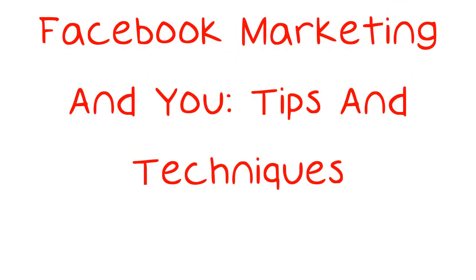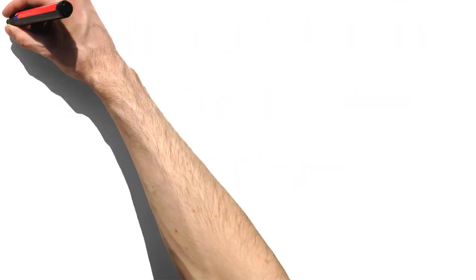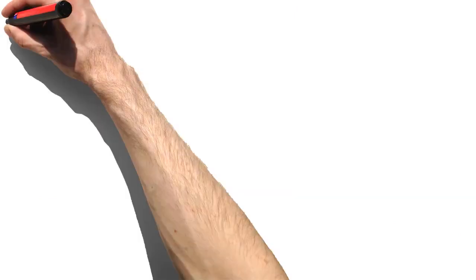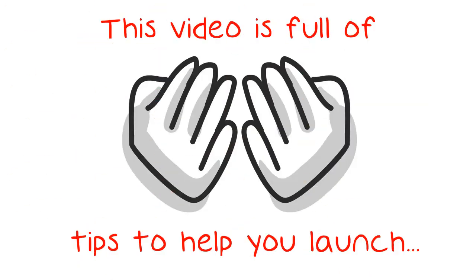Facebook Marketing and You: Tips and Techniques. Do you have 'market on Facebook' penciled in on your calendar, but never do it because you're just not sure what to do? If so, you're in the right place. This video is full of tips to help you launch your marketing campaign successfully so that you can attract the most customers in exchange for your time.